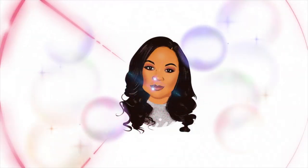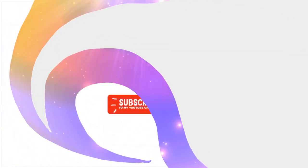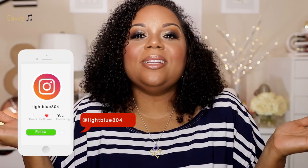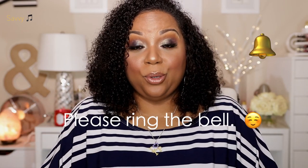Hi beauties and welcome back to my channel. Today's video is all about my June beauty favorites. Before we get into the video, I do want to mention that you may notice something different with my lighting — I did purchase a new piece of lighting.